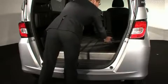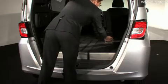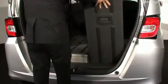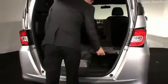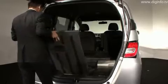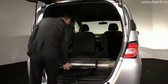The floor of the cargo space can be adjusted by rotating it 180 degrees. The Freed Spike is the first Honda minivan to utilize this new idea, called a rotating floorboard. To rotate the floor, all you need to do is use the grips to raise one side of the board. This action is very smooth.